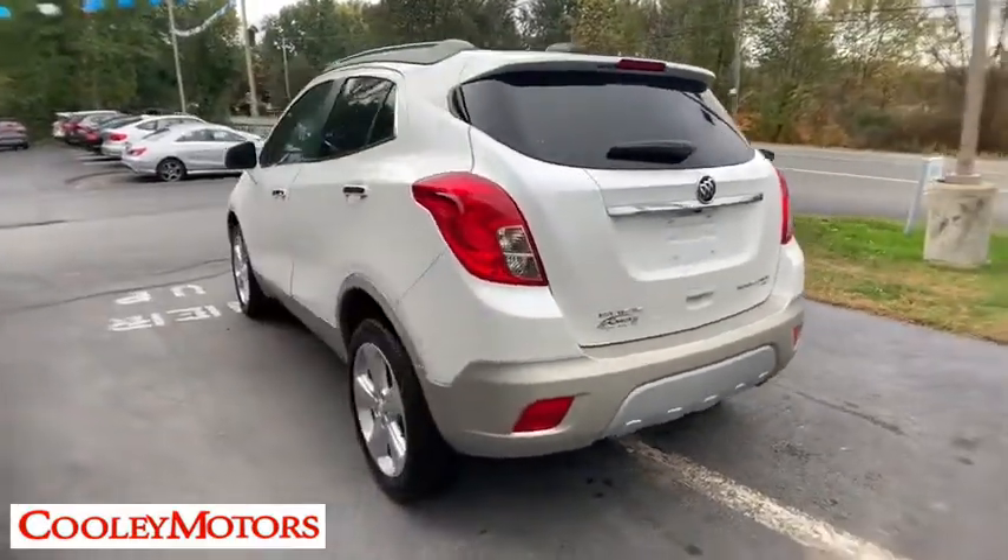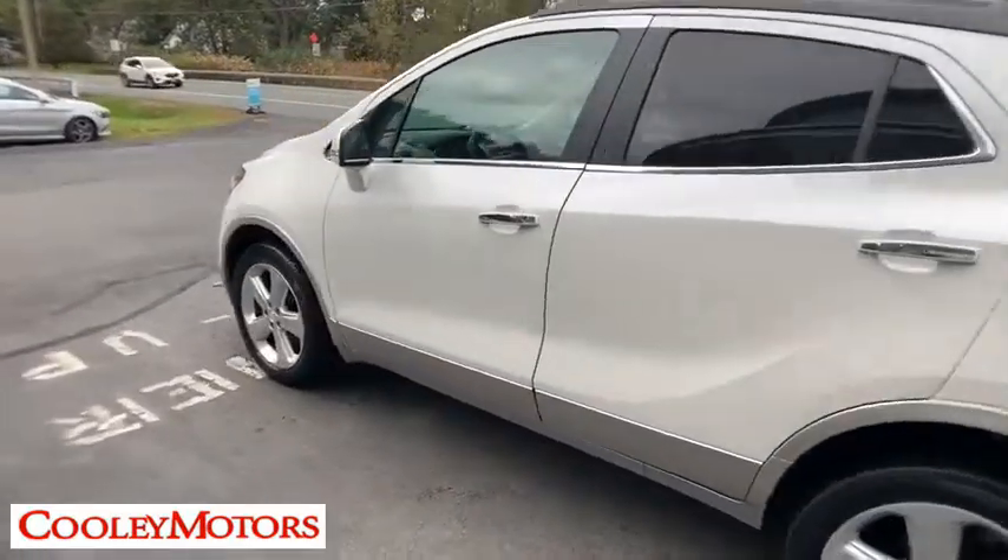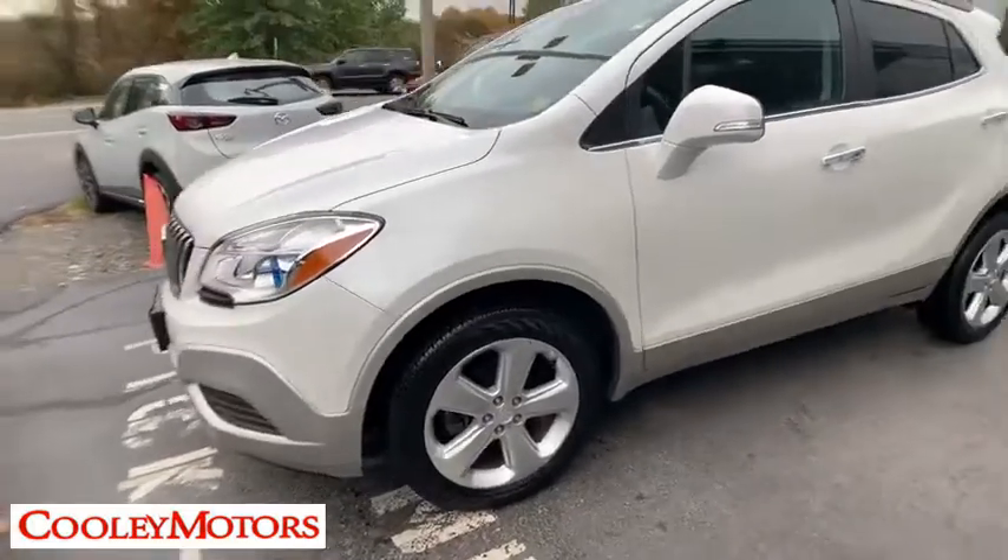Standard features that would make any car owner smile. This vehicle has less than 35,000 miles. Here are some of this vehicle's great options.